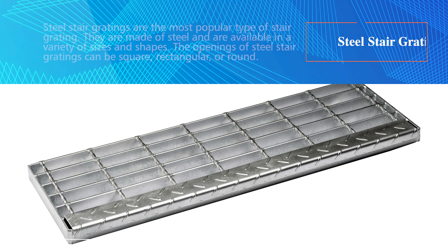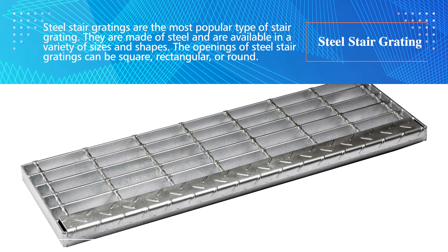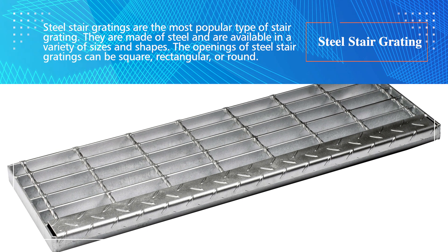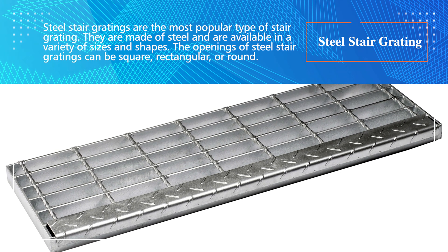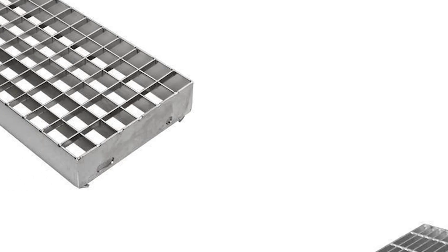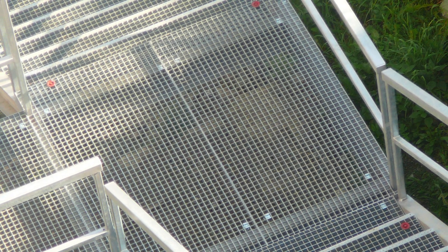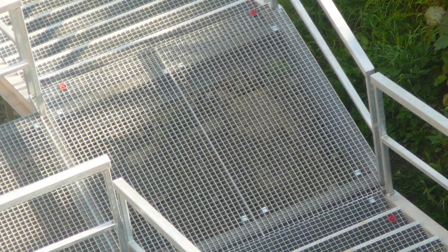Steel stair gratings are the most popular type of stair grating. They are made of steel and are available in a variety of sizes and shapes. The openings of steel stair gratings can be square, rectangular, or round. Steel stair gratings are strong and durable, making them ideal for use in high traffic areas.